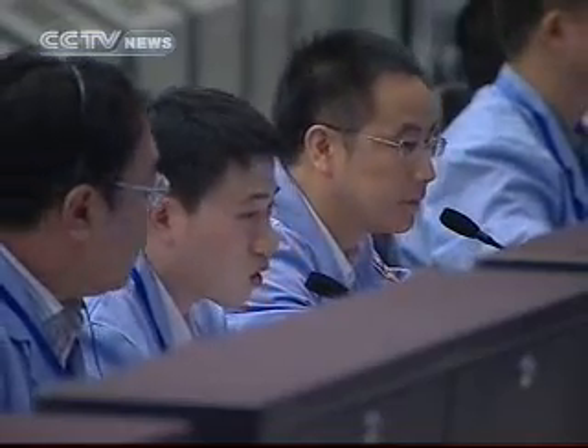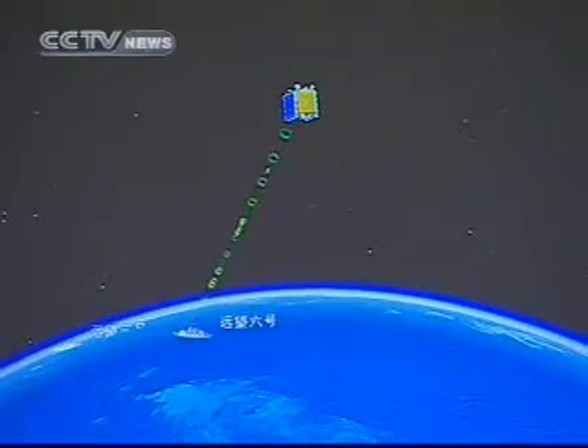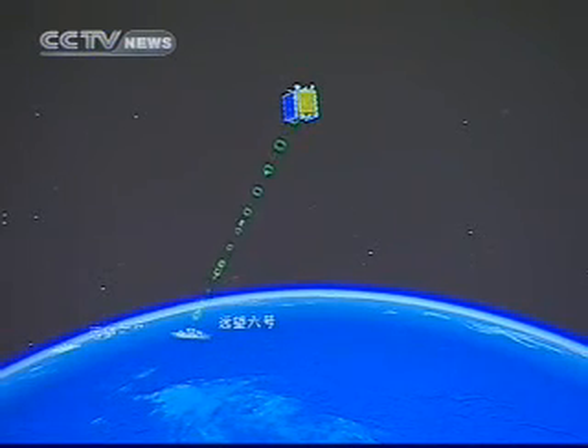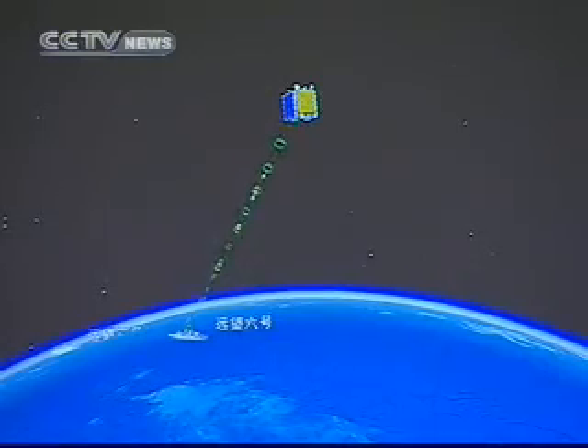Now let's go to our reporter Shen Jing, who has been covering from the observatory here in Beijing. Shen Jing, what can you tell us about the work at the observatory? Are they going to collect data anytime soon?